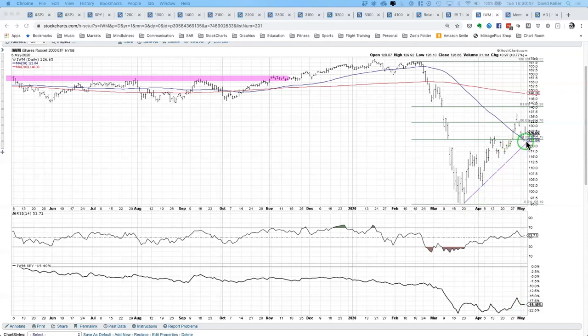The chart of the IWM in terms of its price is what's most important here. While the S&P 500 is testing the 61.8% resistance Fibonacci level and is nearer to its 200-day moving average — right around 3,000, a big round number — the small cap index is actually a little further down. The IWM broke above its 50% retracement but came back, and now it's sitting right around its 38.2% retracement of the February-to-March sell-off.